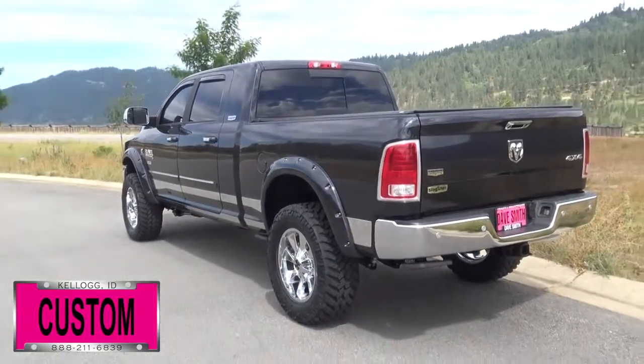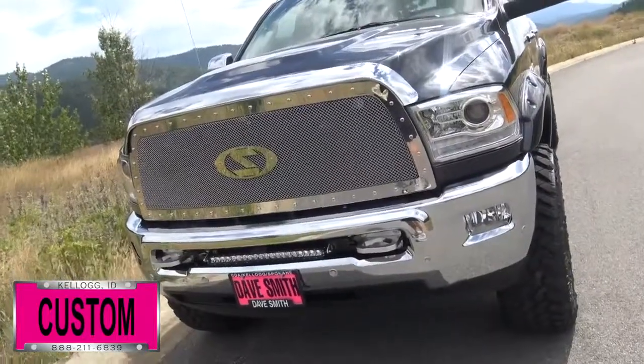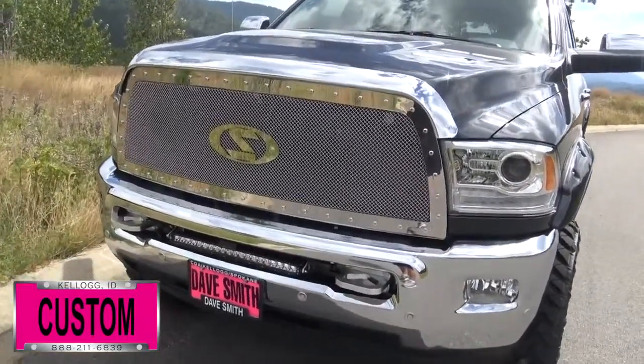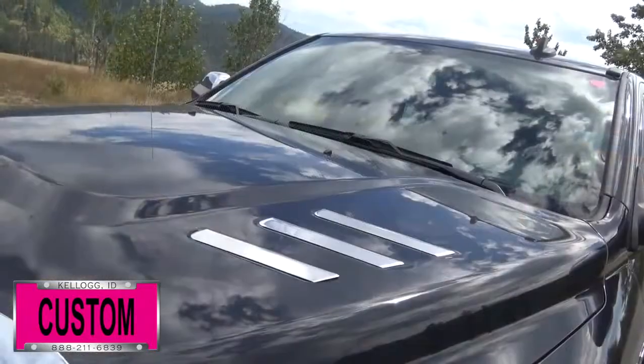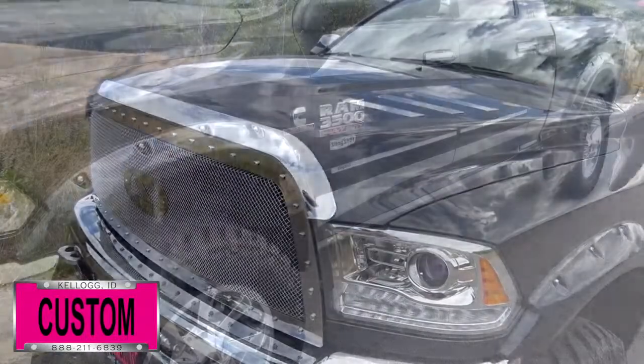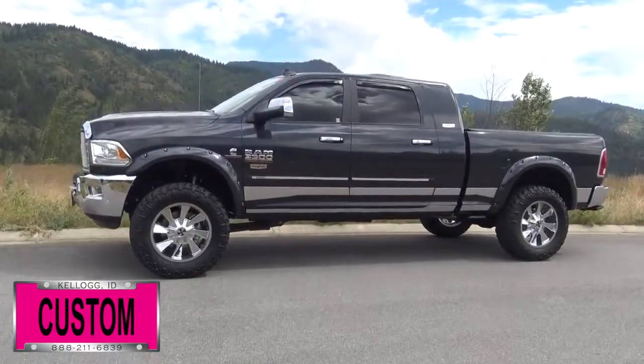Here's a list of some of the accessories and special options they've added to this rig. First off, you're looking at a T-Rex grill, tow hooks with our slingshot light brackets and 20-inch LED combo lights, hood louvers, chrome bug shield, rocker panels, power running boards with lights, and wheel flares.